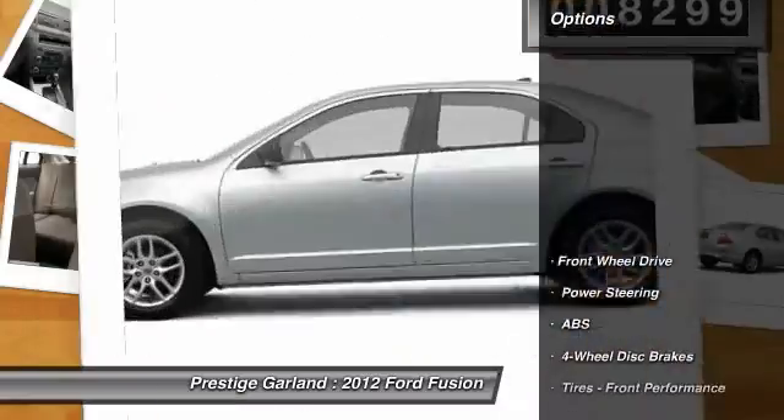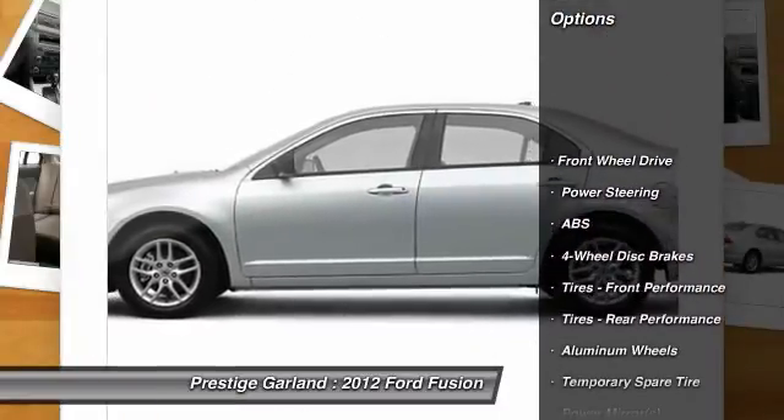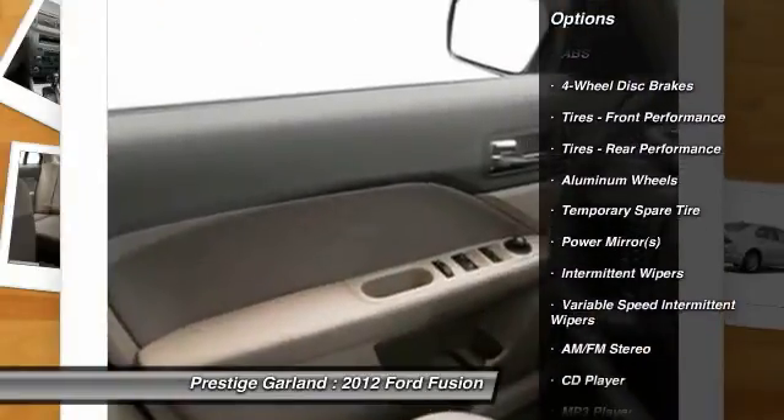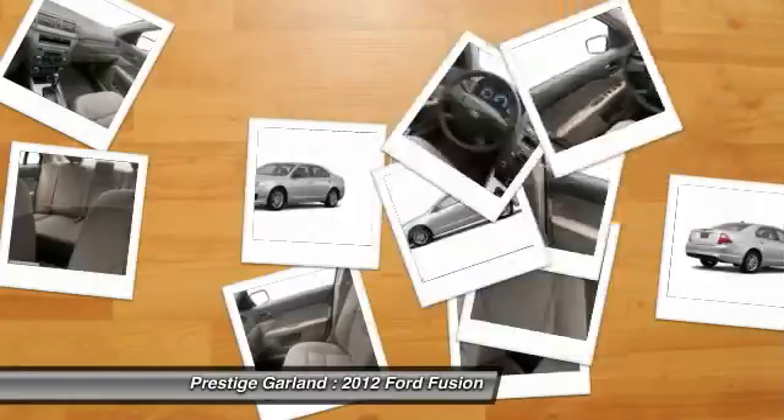Here are some of this vehicle's great options: anti-lock braking system, stability control, traction control, air conditioning, power steering.